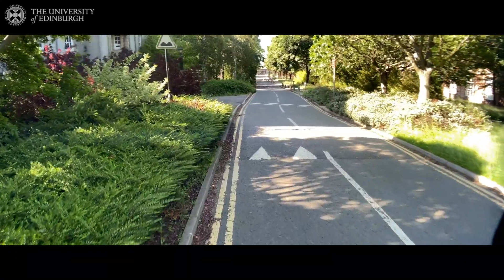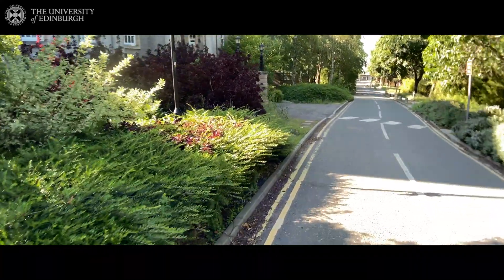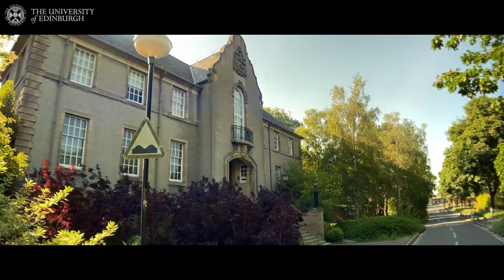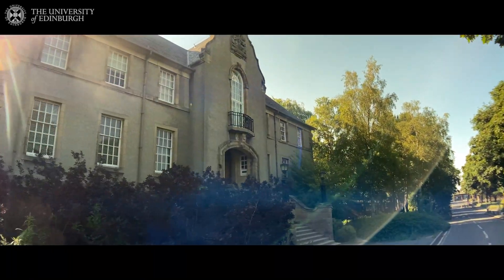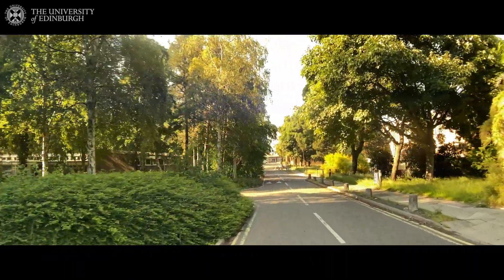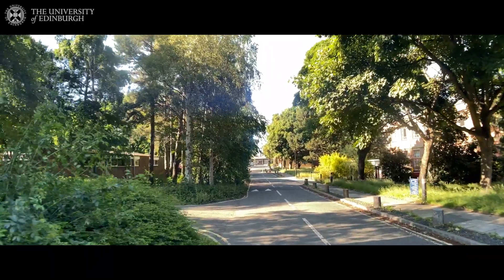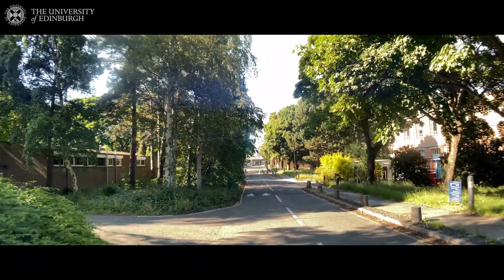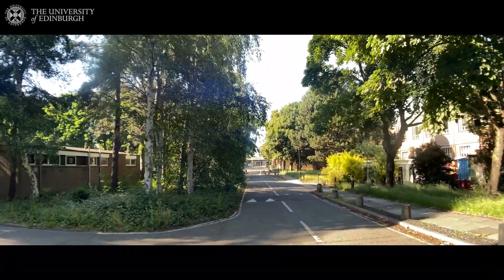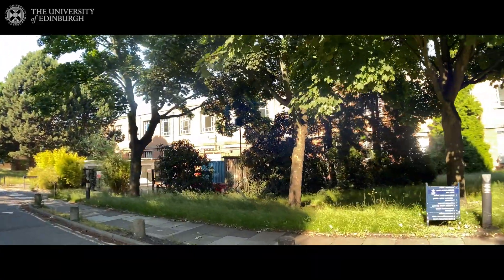Here we have the Crew building that belongs to the School of Geosciences. It is mainly used for teaching and has a lot of classrooms.